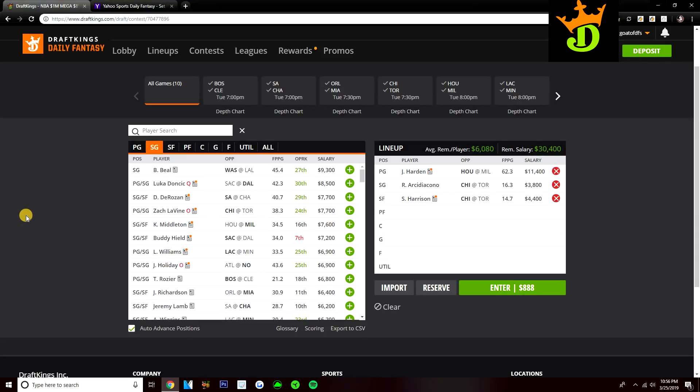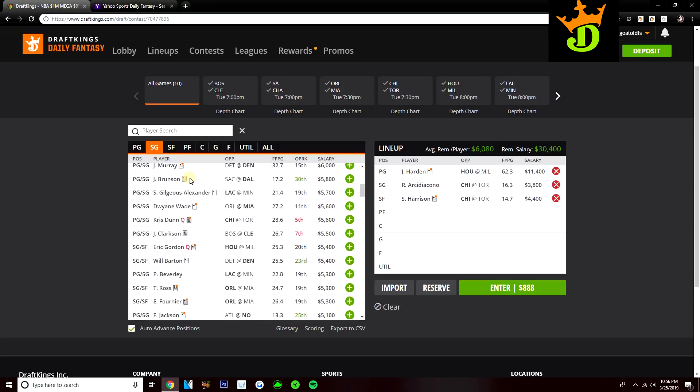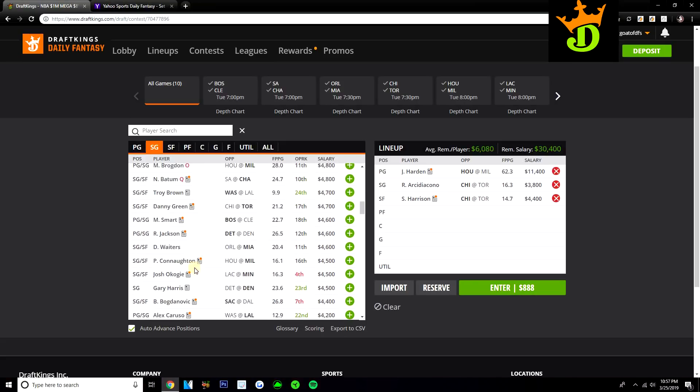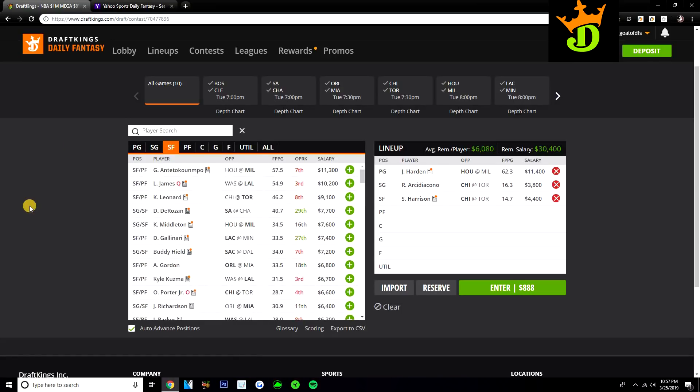I don't really like Beal a ton. The price tag is good, but now that the minutes are trending down, the price tag is probably right for him if he's only going to play 34 to 36 minutes. At shooting guard, I'm probably going to be playing a lot of Harden here, and Archidiacono who I like quite a bit. Looking for other options, Frank Jackson is in play if Elfrid Payton is out. Jaylen Brown and Marcus Smart both make sense as value plays with Kyrie out — Brown at $4,900 and Smart at $4,600. Those are two guys you could consider for cheap at shooting guard.